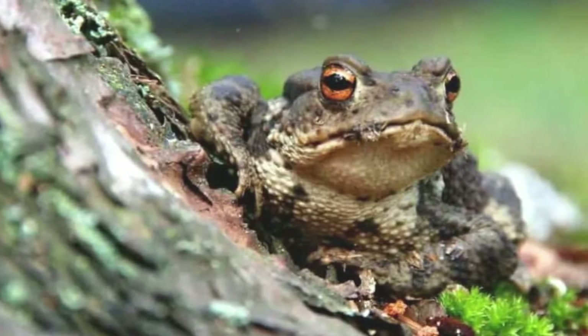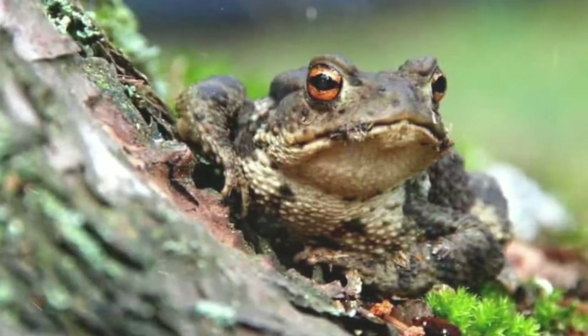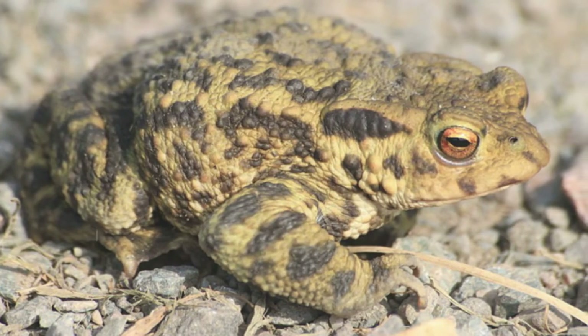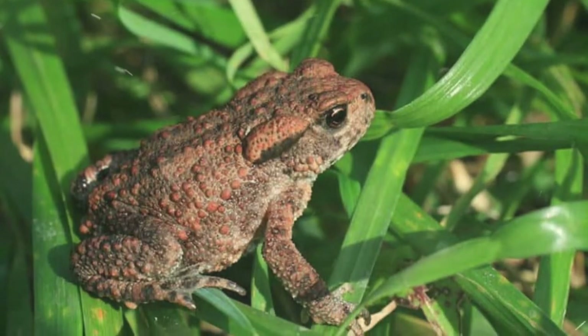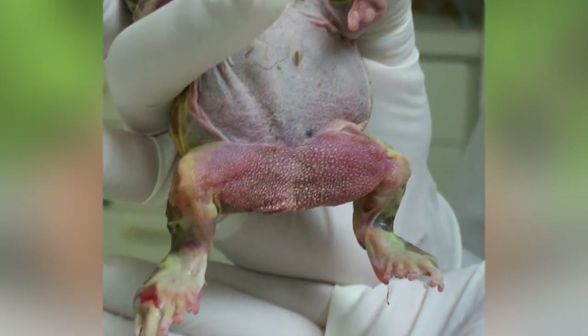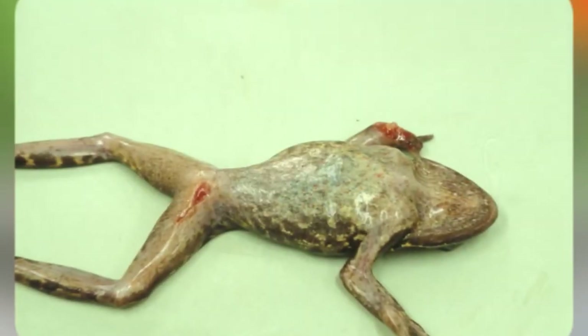In the wild, toads live between 10 and 12 years. In captivity, they can live up to 50 years. Females of the species have higher mortality rates than their male counterparts. As they age, toads are vulnerable to several common bacterial and viral diseases, including red leg syndrome, mycobacteriosis, chlamydiosis, and ranavirus.